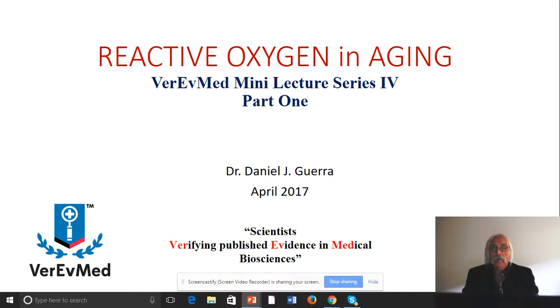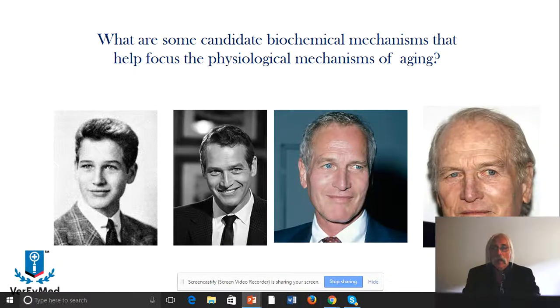This is actually part four — lecture number four if you're following this arc of lectures on aging — and it's going to be part one of series four. What we're going to do today is discuss some of the biochemical mechanisms that help focus the physiological mechanisms of aging.